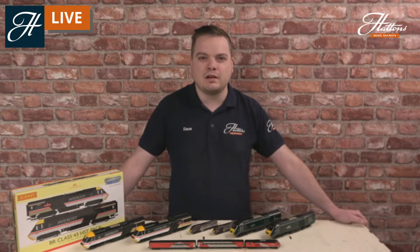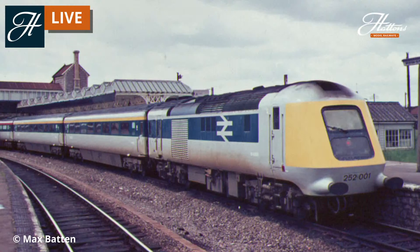They did some research based on the Class 55 Deltics and other locomotives in service at the time and figured out they needed a high-powered but quite lightweight locomotive to haul these trains. One thing they came across that was quite different was the ability to put a locomotive at both ends of the train, therefore doubling your power while keeping quite a lightweight design. Two prototype units were built and introduced in 1972, alongside some of the new-build Mark III coaches set up to run with the new high-speed train design.